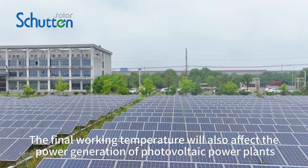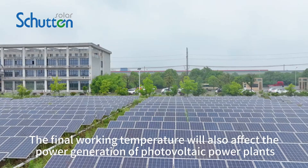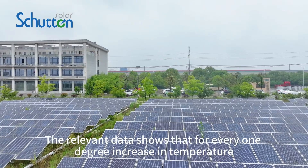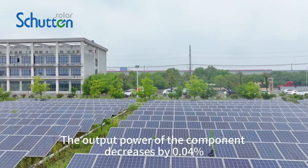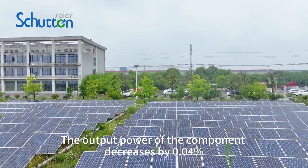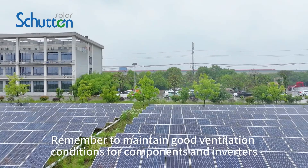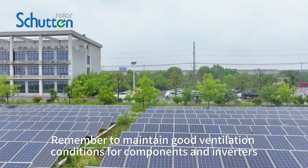The working temperature will also affect the power generation of photovoltaic power plants. The relevant data shows that for every 1 degree increase in temperature, the output power of the component decreases by 0.04%. Remember to maintain good ventilation conditions for components and inverters.